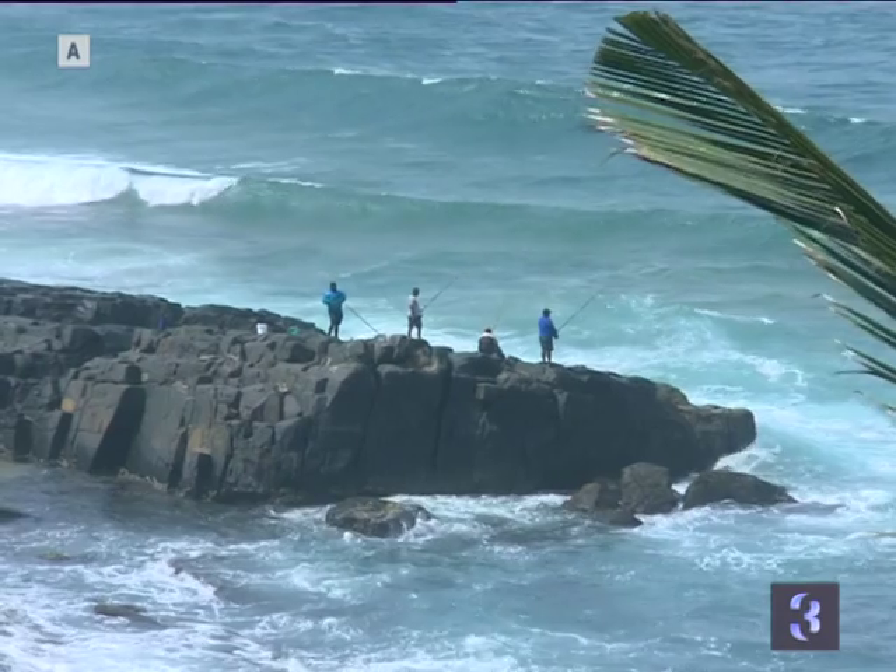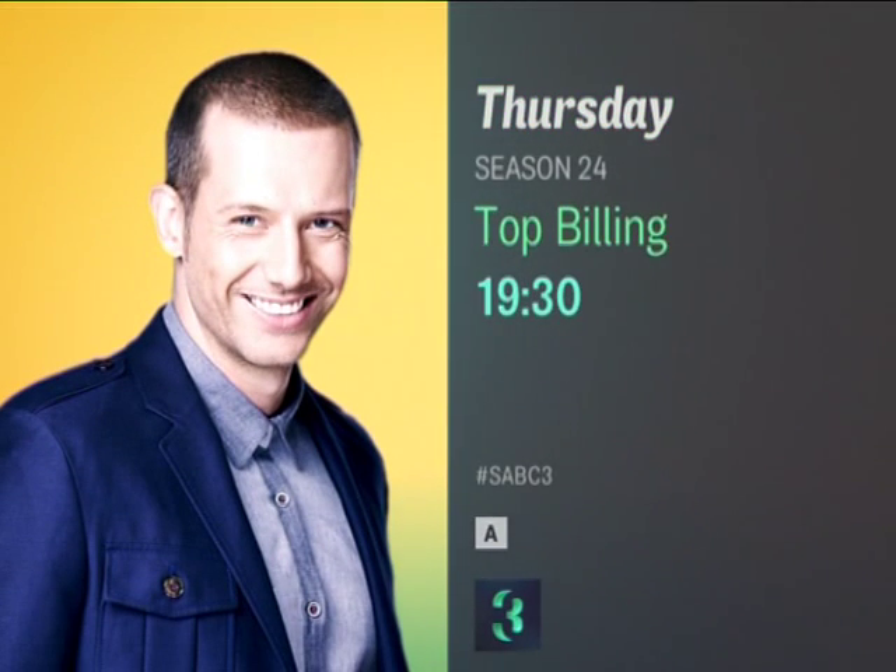Don't miss Top Billing this Thursday night at 7:30, repeat Sunday at 12:30. Find it on 3.